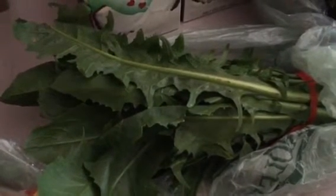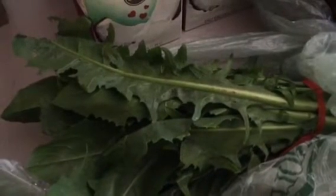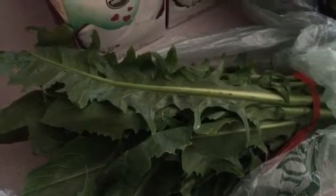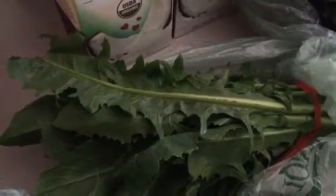And dandelion greens. This is my favorite green to put in juice because it is a great liver cleanser and it also helps with pain. So if you've got any kind of pain in your body, this helps with pain. I don't know if it's known for pain, I just know that when I juice with it, the pain lessens.